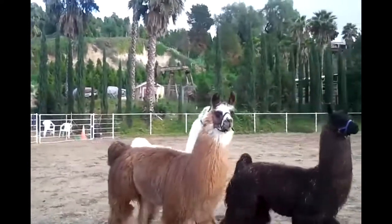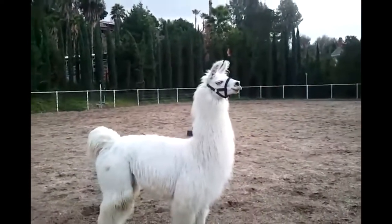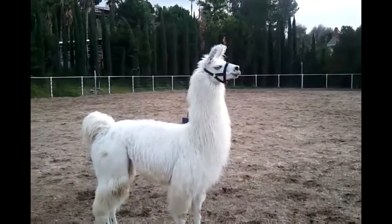A guard llama is a llama, guanaco, alpaca, or hybrid that is used in farming to protect sheep, goats, hens, or other livestock from coyotes, dogs, foxes, and other predators.